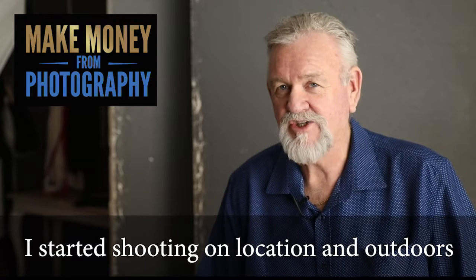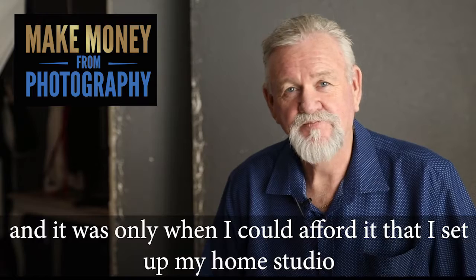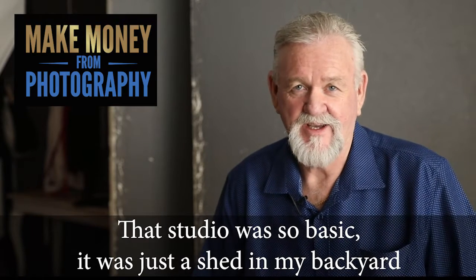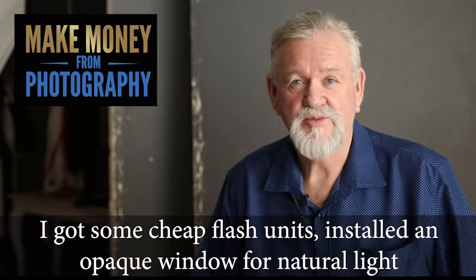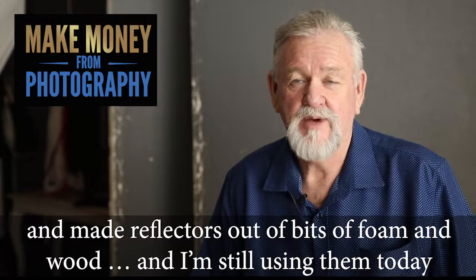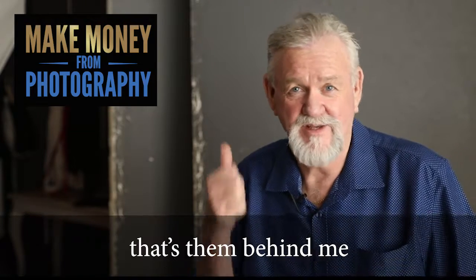I started shooting on location and outdoors, and it was only when I could afford it that I set up my home studio. That studio was so basic — it was just a shed in my backyard. I used paper rolls for backgrounds; they were always tearing and getting crumpled but they worked. I bought some cheap flash units, installed an opaque window for natural light, and made reflectors out of bits of foam and wood, and I'm still using them today. That's them behind me.